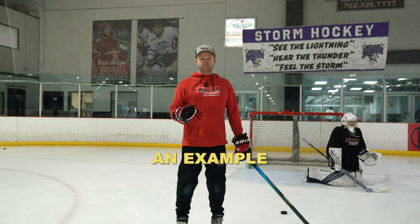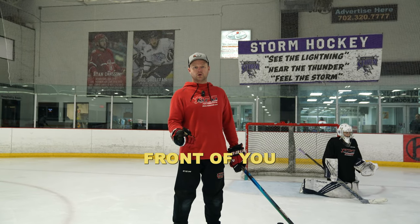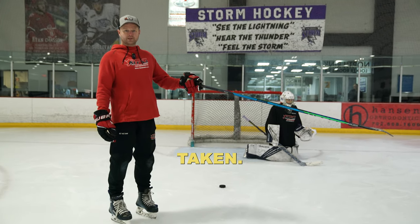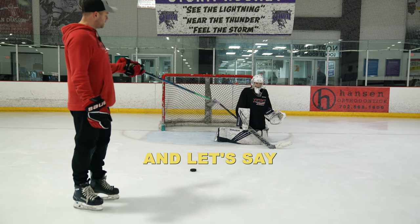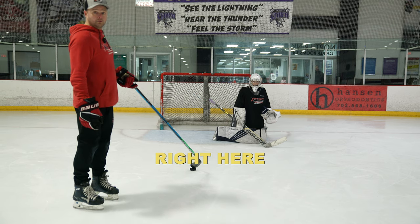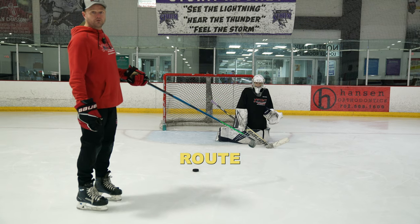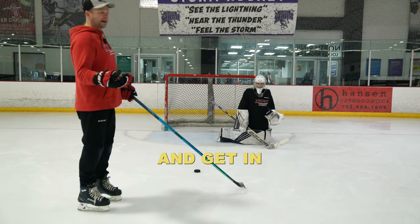We're going to give you an example of what it looks like when the puck is in front of you and you want to get in front of it. Ryder was on angle to a shot that was taken. He butterflied, and let's say he didn't control the puck and sent it to the corner — the puck kicked out right here into the slot. So what Ryder wants to do, he's going to take a flat route because the puck is in front of him and get in front of it.